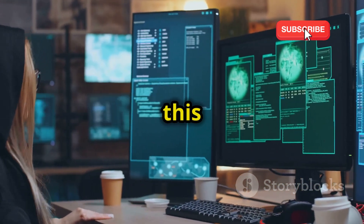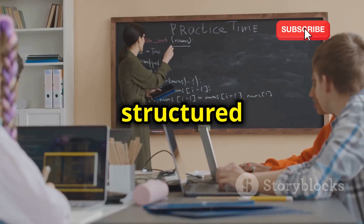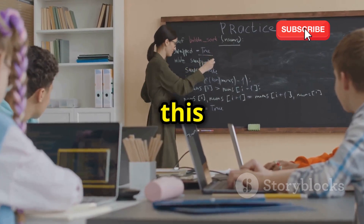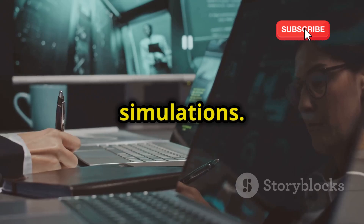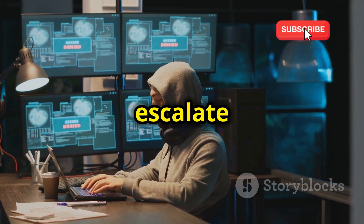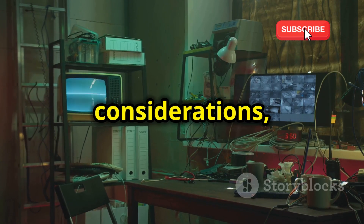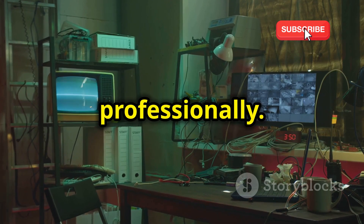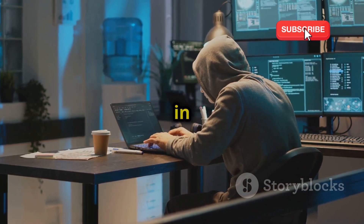Up next, we have PentesterLab, and this platform is specifically designed for aspiring penetration testers. It offers a structured learning path that takes you through all the essential skills and techniques needed to succeed in this demanding field. PentesterLab is all about hands-on exercises and real-world simulations. You'll learn how to perform reconnaissance, exploit vulnerabilities, escalate privileges, and even write your own exploits. It also covers the legal and ethical considerations, ensuring that you're equipped to conduct your tests responsibly and professionally. You'll develop the mindset, the methodology, and the professionalism needed to excel in this field.